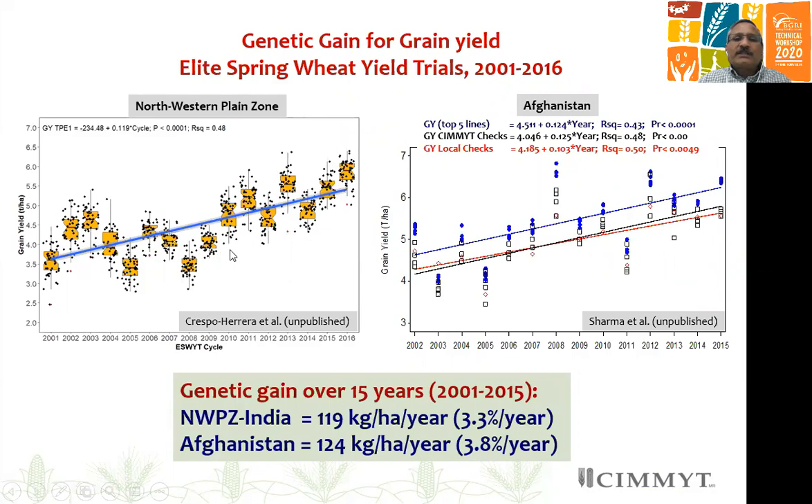You can also see yield performance at a regional level, for example, the northwestern plain zone region of India or in Afghanistan. Recent analysis shows that at the regional or country level, genetic gain over the last 15 years has been around 119 to 124 kg per hectare per year, which translates to 3.3 to 3.8 percent per year. In the case of Afghanistan, the study also shows that partners are updating local checks over time, so local checks and CIMMYT checks are both showing improved yield, which is also very important for breeding.